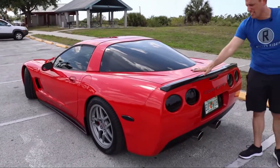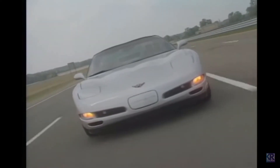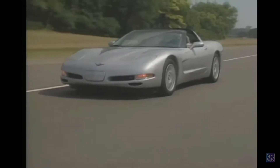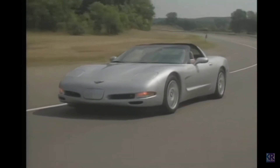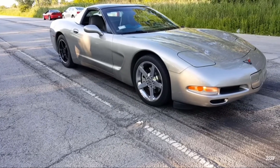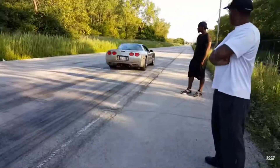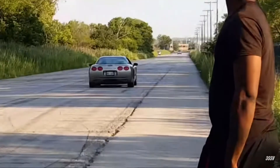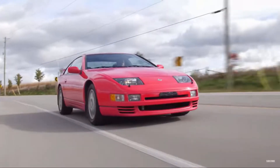Under the hood is the LS1 V8 engine that produces 345 horsepower and 350 pound-feet of torque. This V8 was well equipped to take the car from 0 to 60 in just 4.3 seconds.